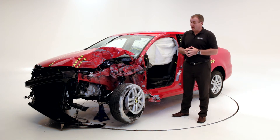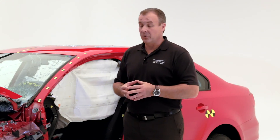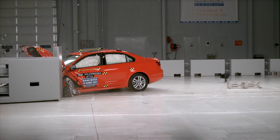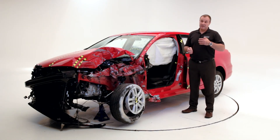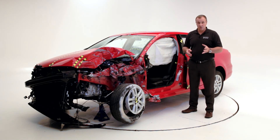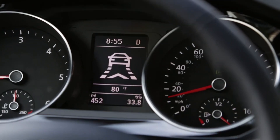We talked about crashes and how to minimize the outcome of a crash, but our goal in the future is to avoid or mitigate crashes. In order to earn the plus portion of the Top Safety Pick Plus, IIHS requires some kind of crash avoidance feature. This car does have frontal collision warning. The frontal collision warning system detects the situation in front of you and warns the driver of a dangerous or crash-imminent situation, making the driver aware so they can either brake or steer around the obstacle.